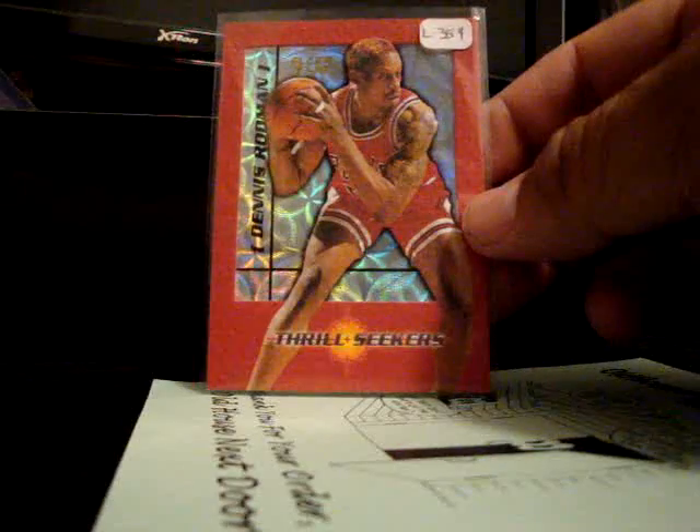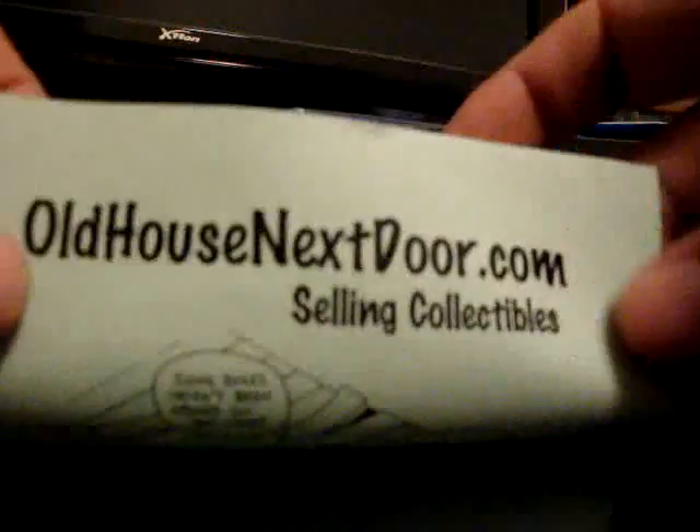Oh my goodness, are you kidding me? Got this envelope — it's not a bubble mailer. I'll show you inside — it's wrapped in bubble wrap, no top loader. Very nice Thrill Seekers insert. Paid $40 for this and it didn't come in a top loader. Not too happy with that. This is the seller in case anyone wants to send them hate mail. Old house next door, huh?